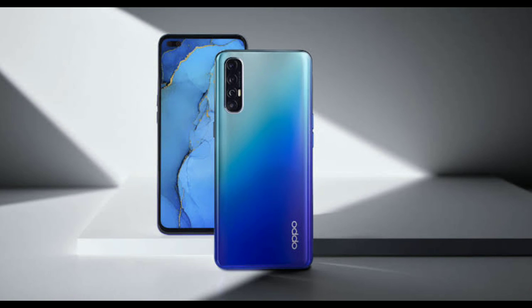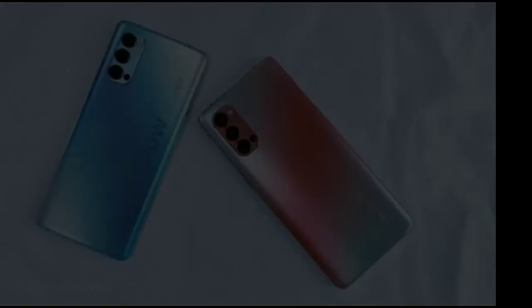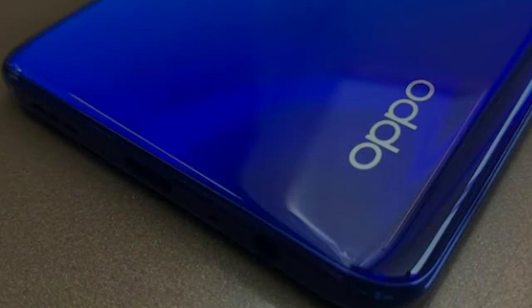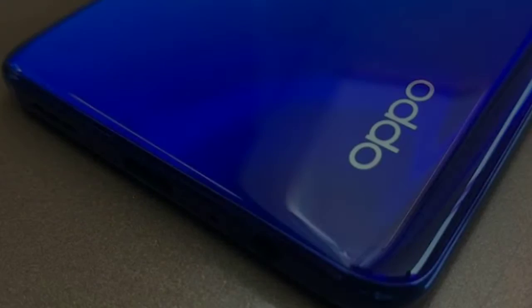While it is not clear as to when Oppo will launch the Reno 5 series, we expect the details to emerge soon. We expect the models will be launching in December 2020. Thank you.